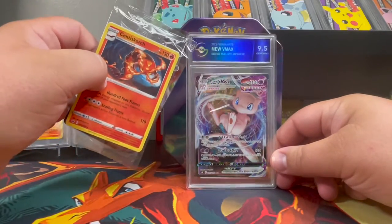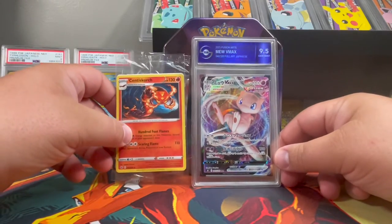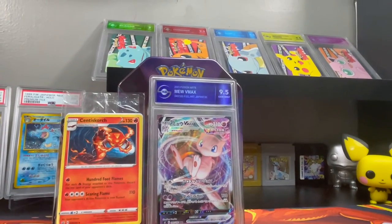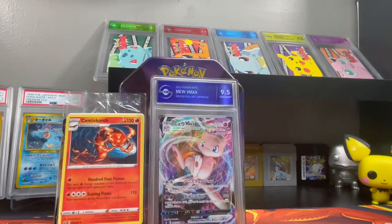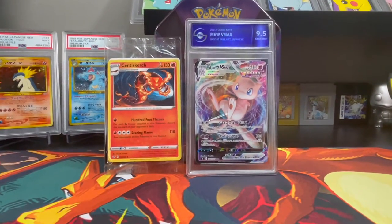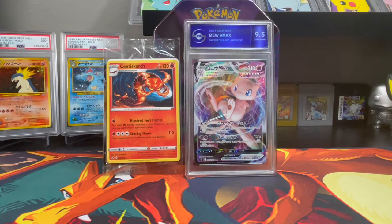Shoutout to TGA — I love them, they have some awesome slab labels. You can see the green, red, blue, yellow, and pink. They customize the labels to match the Pokémon, and they have a holographic hue on there which is a nice touch. It's a great way to protect your cards at an affordable price with a quick turnaround. I'm not sponsored, just letting y'all know.